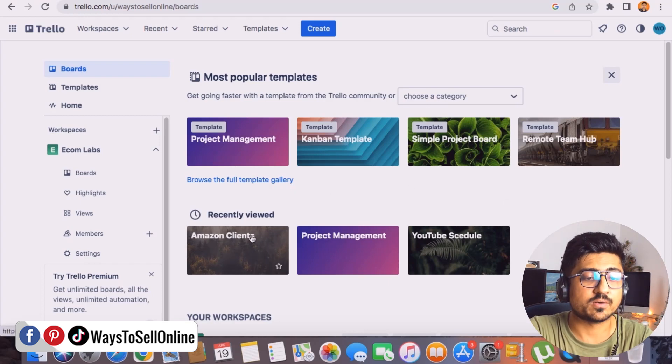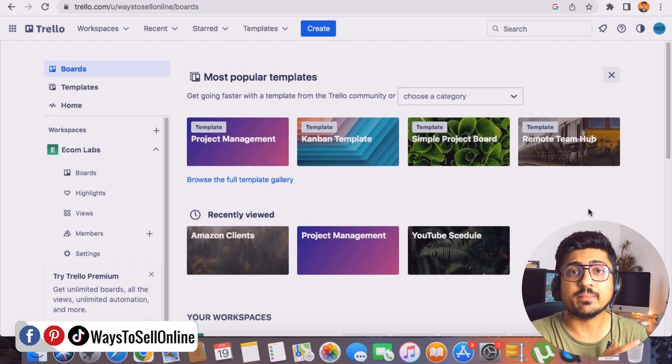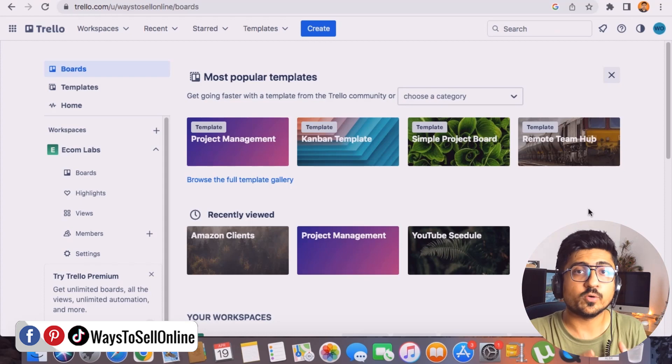I also have an Amazon service agency where we take clients on board and help them grow by finding good products, sourcing products, optimizing listings, and marketing. Managing many clients and team members can get confusing, so I use the Amazon Client board to list all clients with their assigned tasks — like one team member doing product research and another finding keywords. In the morning when I open that dashboard, it tells me which tasks are priority for today and which can wait until next week.